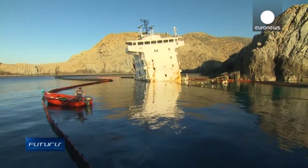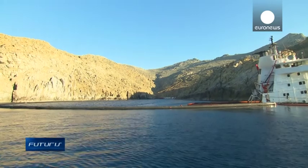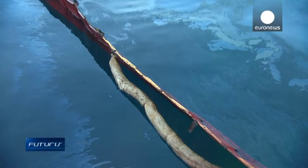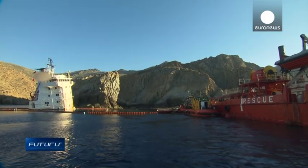Here, a cargo ship carrying hundreds of tons of diesel has hit the rocks and sunk, spilling part of the cargo. A floating barrier and boats skimming the oil off the surface of the water is the usual, but imperfect, response.